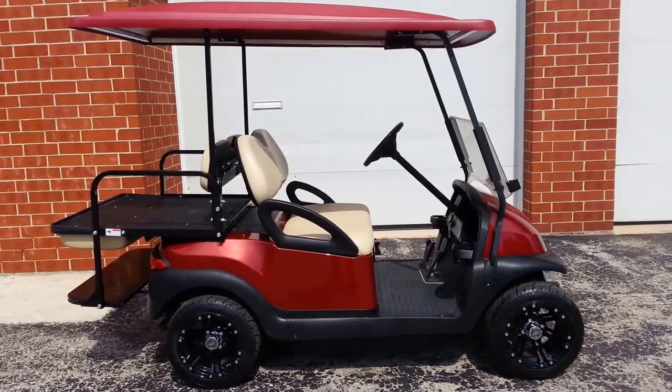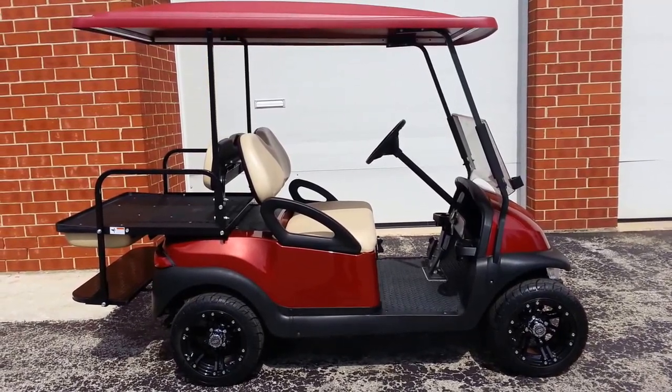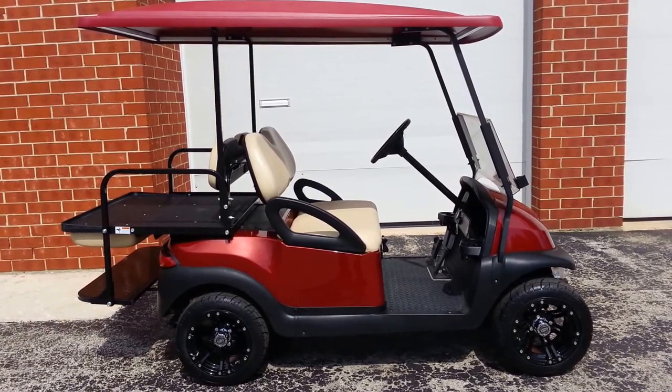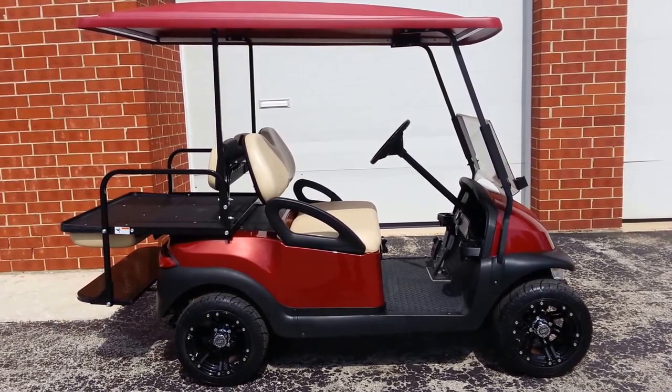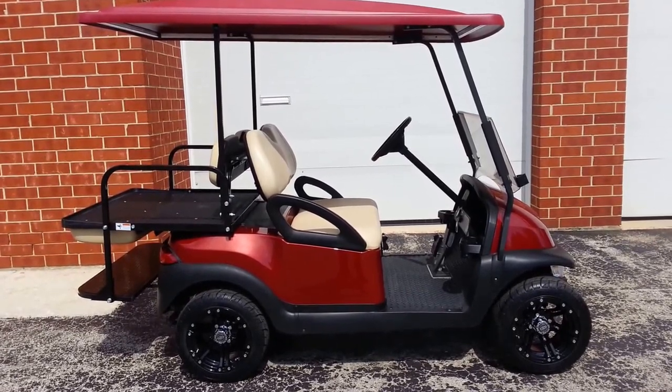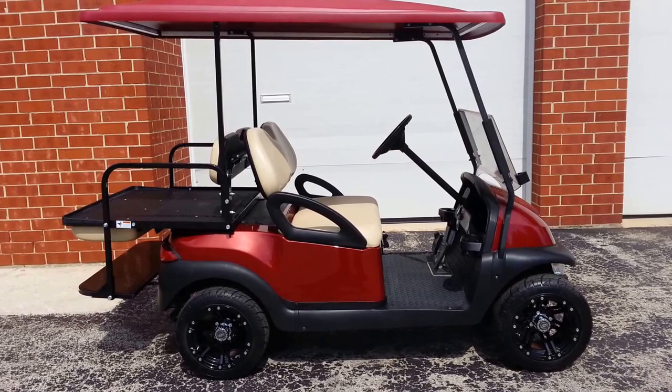Wind noise as usual in the Chicago area. We also have a motorcycle training class alongside us, but aside from all that it's a beautiful day. We're Kart Mart Plus at 708-228-1234.